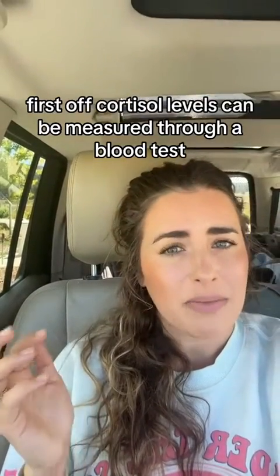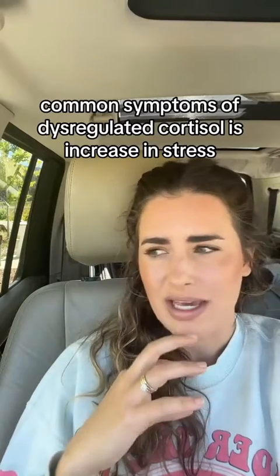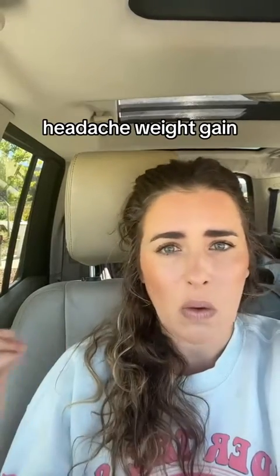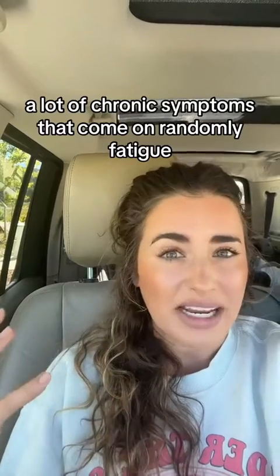Cortisol levels can be measured through a blood test, a urine test, or a saliva test. One of the most common symptoms of dysregulated cortisol is increase in stress, headache, weight gain, a lot of chronic symptoms that come on randomly, and fatigue.